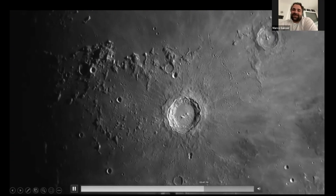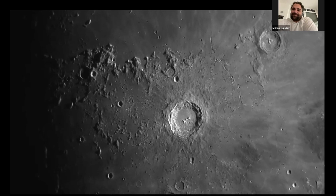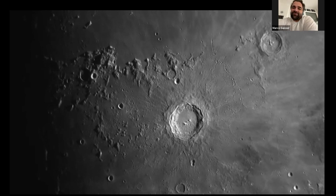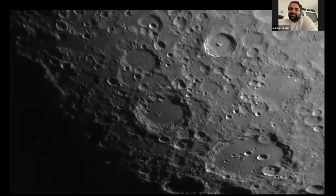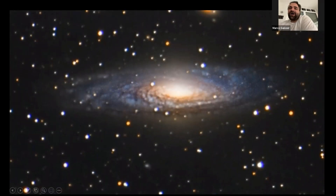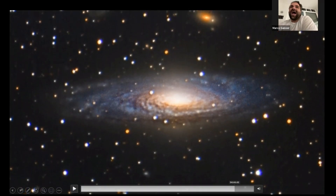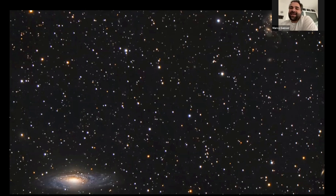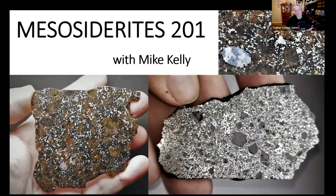This is the crater Copernicus, a very famous crater on the moon. To give you an idea, the diameter of the crater is about 95 kilometers. On the upper right corner it's Stefan's Quintet, about 300 million light years away — absolutely incredible.